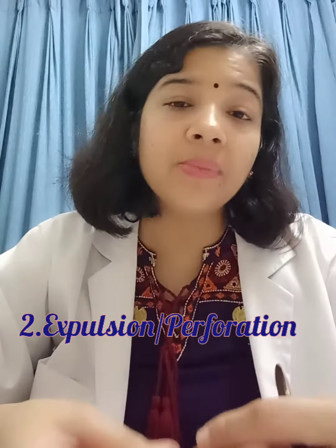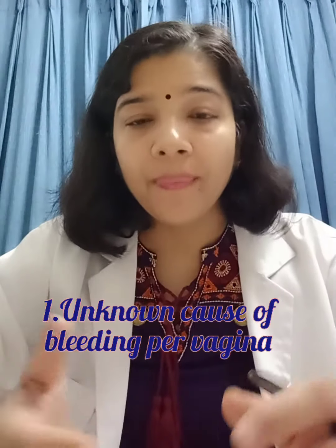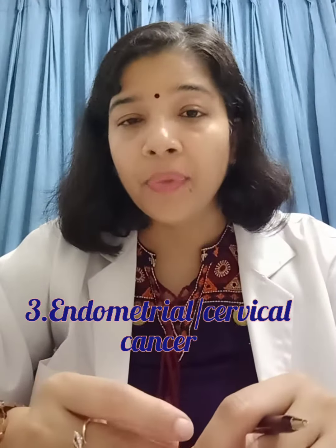Rarely, there may be expulsion or the symptoms may not be relieved — in those cases, surgery might be considered. The contraindications of Mirena include bleeding of unknown cause, pregnancy, endometrial cancer, or any other cancer.